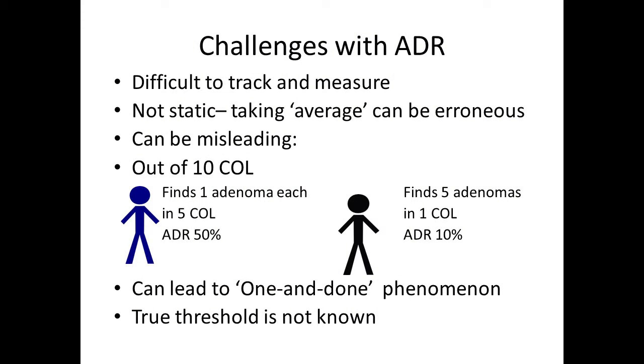But there are some challenges with ADR. First, it's really difficult to track and measure. Second, ADRs are not a static number, and taking an average over a long period of time can be erroneous. It can also be misleading — for example, one endoscopist finding one adenoma each in five colonoscopies achieves an ADR of 50%, while another finding five adenomas in just one colonoscopy meets different benchmarks. ADRs can also lead to a 'one and done' phenomenon.